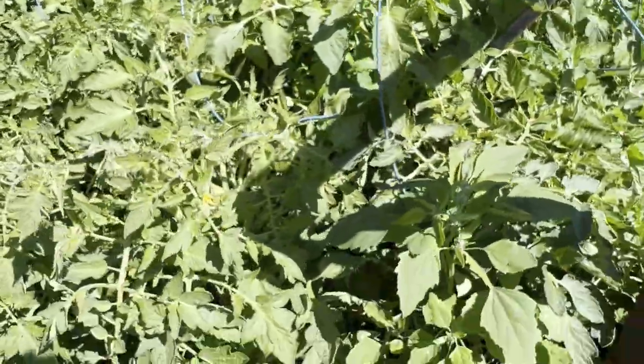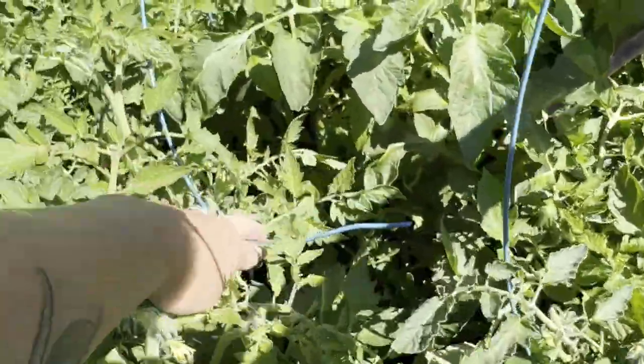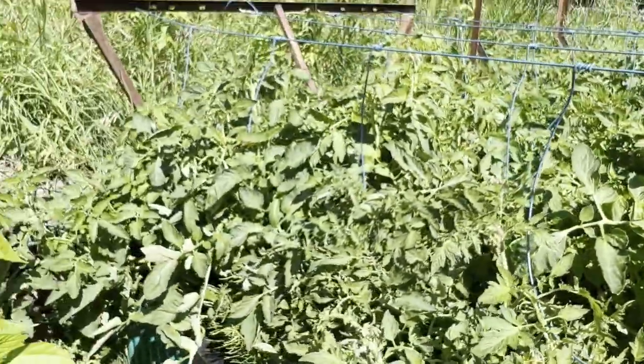These are my other tomatoes — I planted these really close together on purpose, knowing I was going to prune them, so I just have to get out here and do it. We have tied them up to these strings but you can see this one's come off, so I'm going to have to re-tie that and get them all cleaned up.